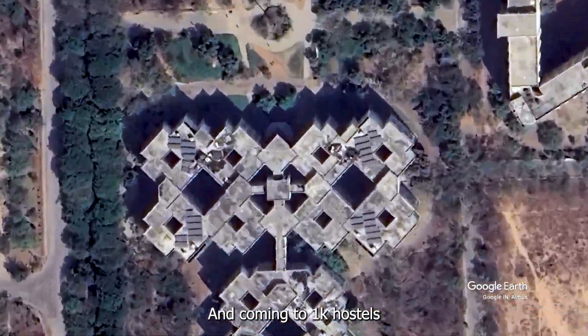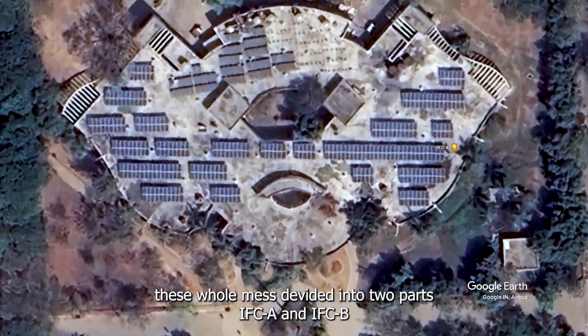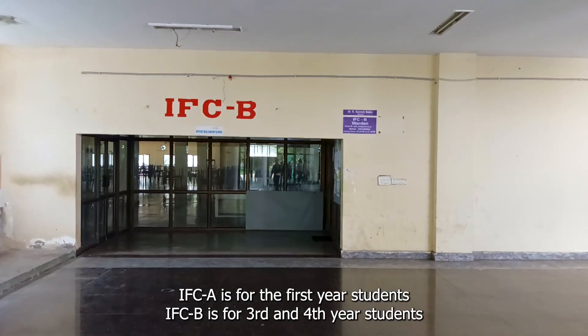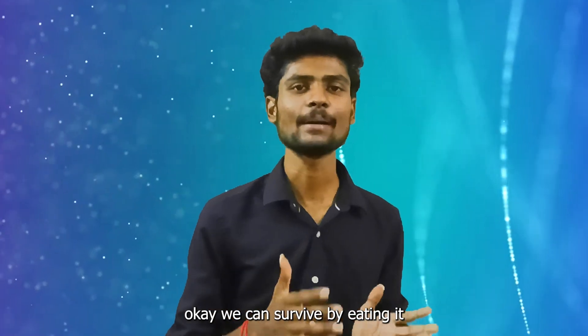Coming to the 1K hostel — it is for 3rd and 4th year students. The mess is located just opposite to this 1K hostel. The whole mess is divided into two parts: IFC A for first year students and IFC B for 3rd and 4th year students. Talking about the food here — okay, we can survive by eating it.